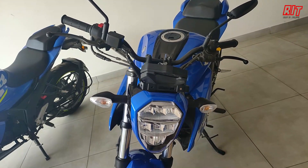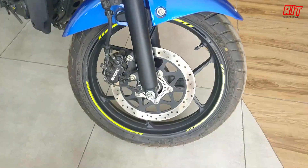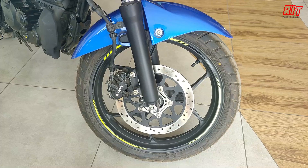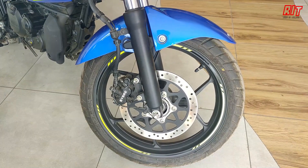Coming to the suspension, it is a telescopic suspension. The braking system is a single-channel ABS — an anti-lock braking system. During panic braking, the vehicle remains comfortable and stable.